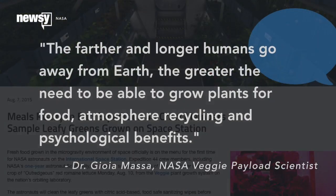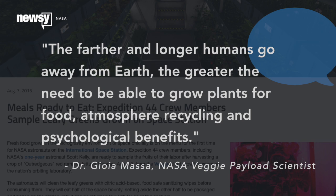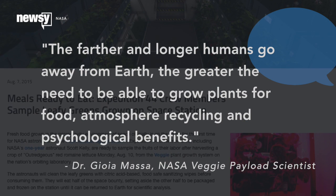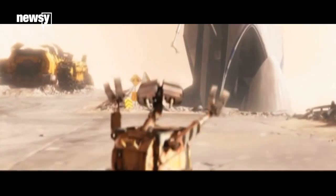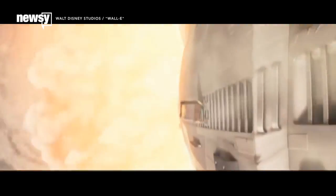The farther and longer humans go away from Earth, the greater the need to be able to grow plants for food, atmosphere recycling, and psychological benefits. Just ask Wally about how important that plant he found was.